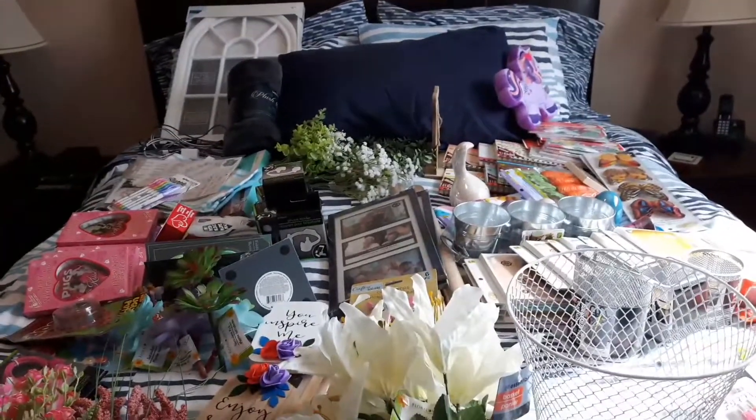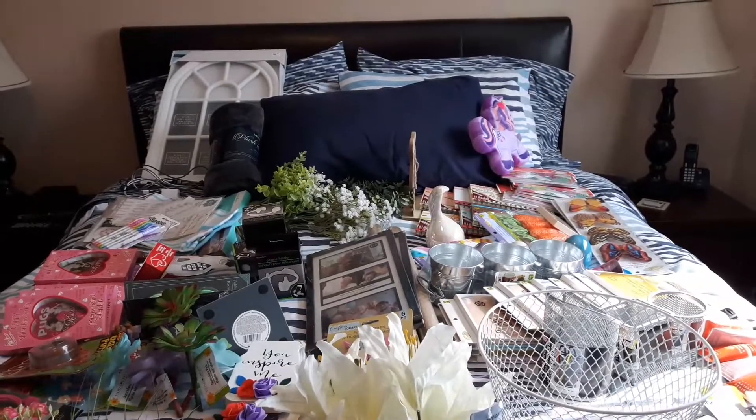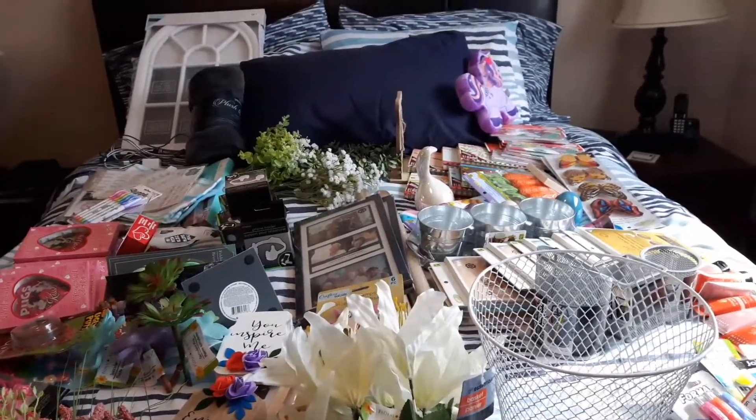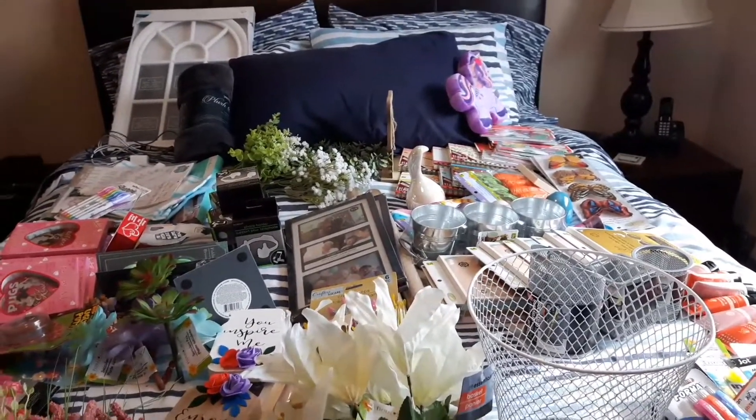Hey there, good afternoon. So here we are, we have another massive haul. It is Walmart, Dollarama, Dollar Tree, and Giant Tiger.